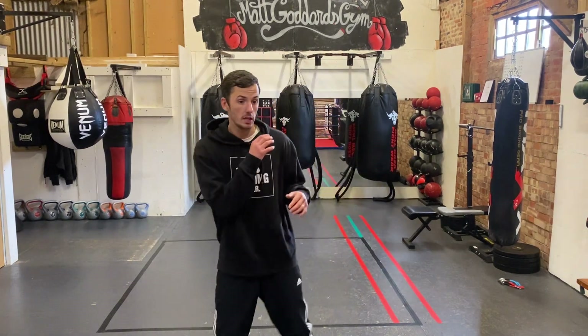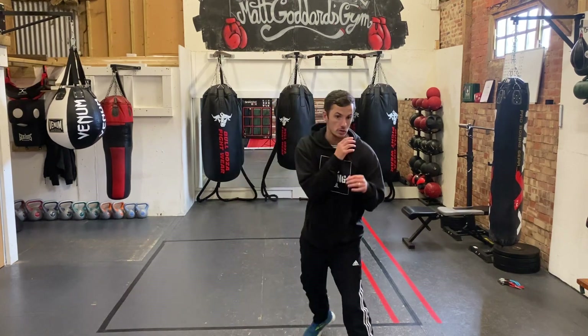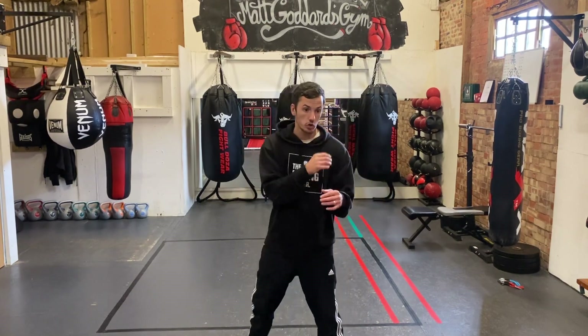If my intent is to be a busy counter puncher, then I probably want to give them a nice, relaxed, composed look where they'll see some sort of vulnerabilities. I don't want to look like I'm locked up tight. I don't want to be James Toney in here where everybody knows I'm going to counter. I want to look like I'm a bit loose, a bit free-flowing, so that I can draw the shot.